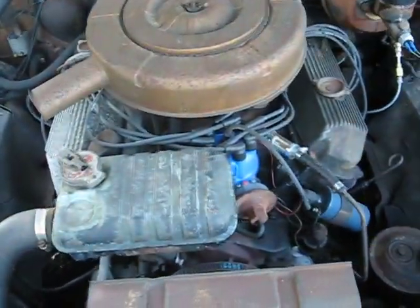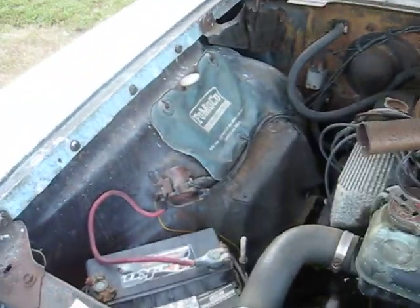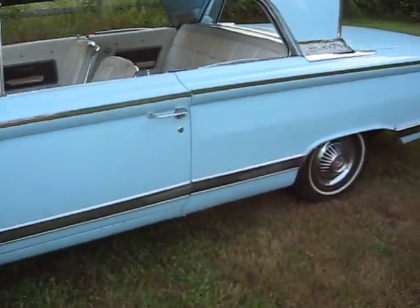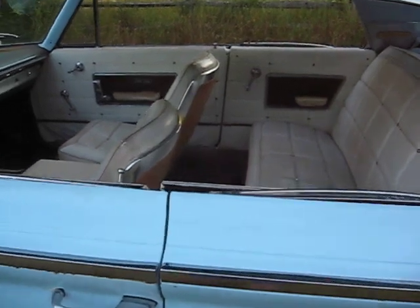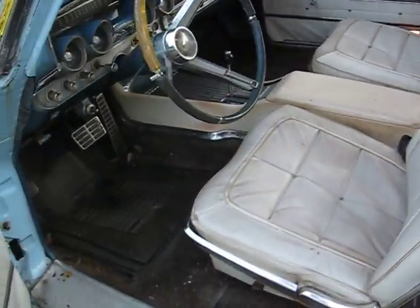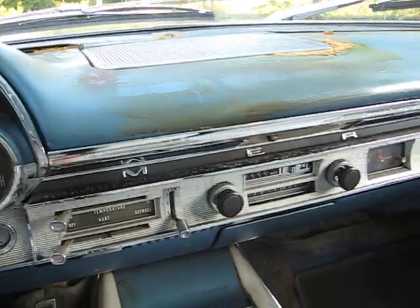It's a 390 V8. The car was originally purchased on October 10th, 1964, so we'll have all the paperwork on that. All the gauges work.